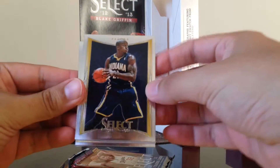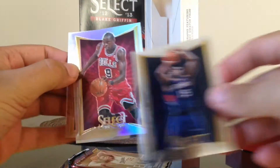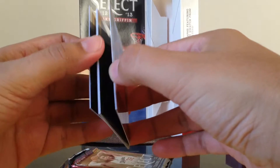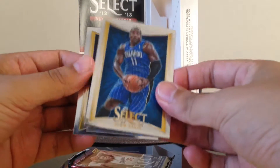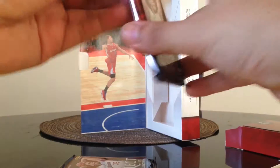We got David West, Al Horford, Luol Deng — these are sticking together — Glen Davis, Big Baby, Eric Bledsoe, and Julius Erving.